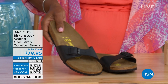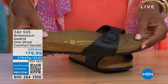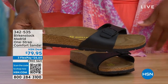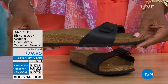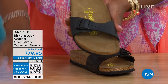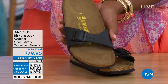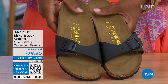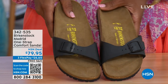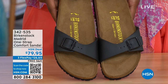In case you missed it earlier, the Madrid sandal — the very first Birkenstock ever to come to the United States — is still available and still made in lots of great colors. We only have Black and White left now. Mocha is gone. You can check hsn.com and type in Birkenstock to see everything available. Item number 342-535.